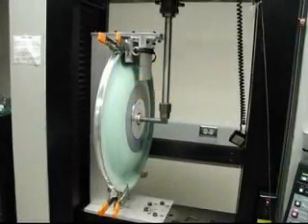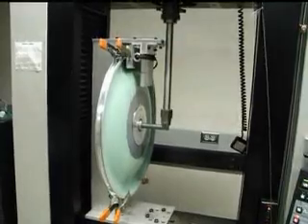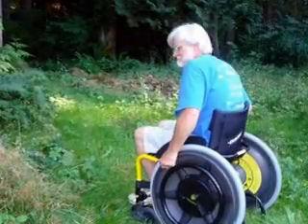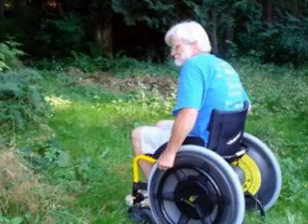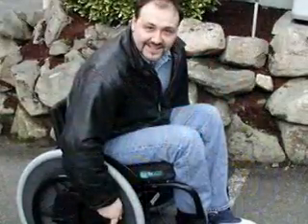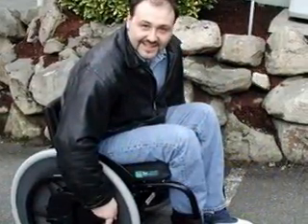This innovative drive, which can be adapted to fit most manual wheelchairs, works like a two-speed bicycle, making it dramatically easier for the user to navigate ramps and hills. With the Magic Wheels two-gear drive, propelling a wheelchair by hand is up to 50% easier, reducing shoulder, arm, and back pain as well.